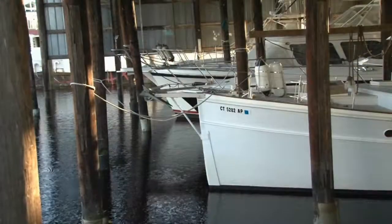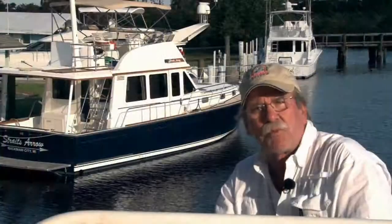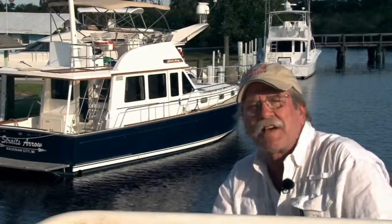Hi, my name is Cliff Eastman and I'm the yard manager here at Alcrete Boatworks just outside Fort Myers, Florida on the banks of the Caloosahatchee River. I've been here for about 24 years now and have had a chance to use Interlux products for the better part of that time.